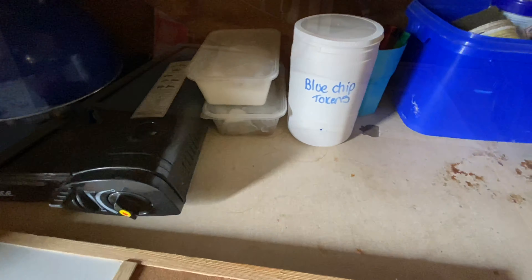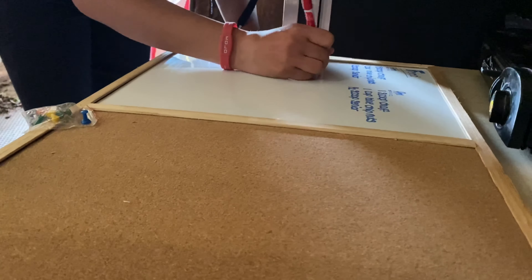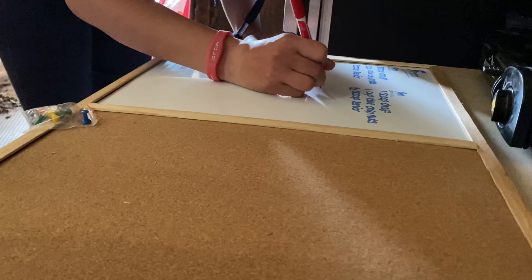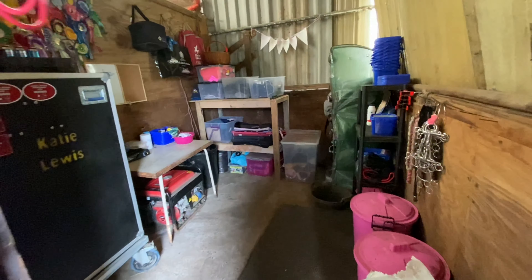Slowly getting there. I decided to move everything around, so everything is outside and I just need to put it all back now. But it's looking good. It's all finished — how amazing does this look?